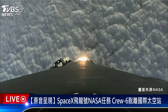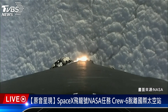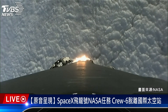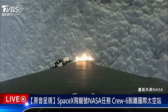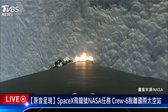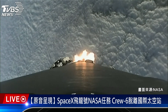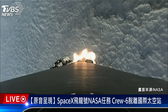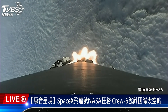Falcon 9 is supersonic. And there's that callout for max-q, and everything is looking good with the rocket's trajectory so far. Now we have five events coming up in rather quick succession: MECO, stage separation, stage one flip, SES-1, and then the boost back burn.